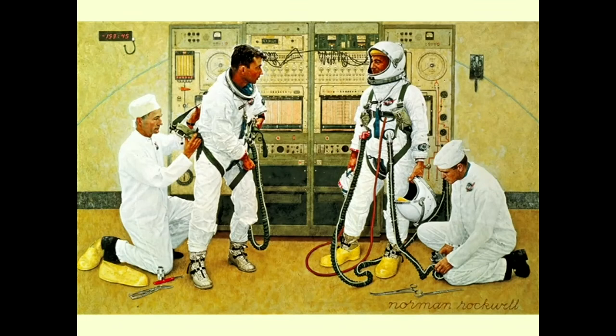Rockwell also had the opportunity to do some work for the space program showing what the program was doing. Here we have Grissom and Young getting ready for their experience in space, which of course was a tragic one.